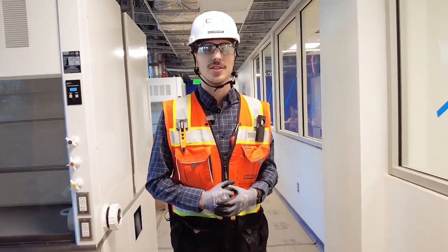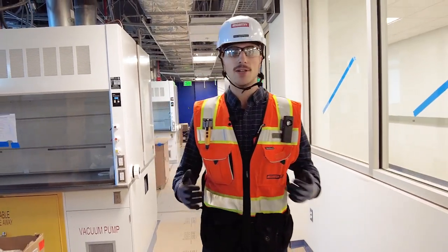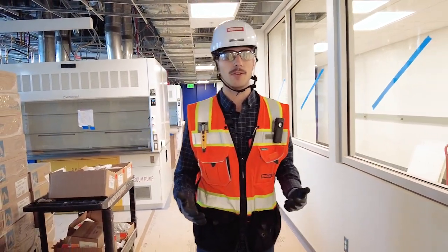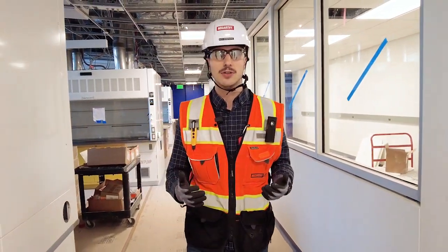My title is senior project engineer, but really my role is ultimately a trade manager. It's my job to work with the subcontractors before they come out to site to make sure all their work is coordinated with the other subcontractors, making sure we're sequencing it in the right order, and making sure we've got the details correct with the shop drawings and things of that nature.